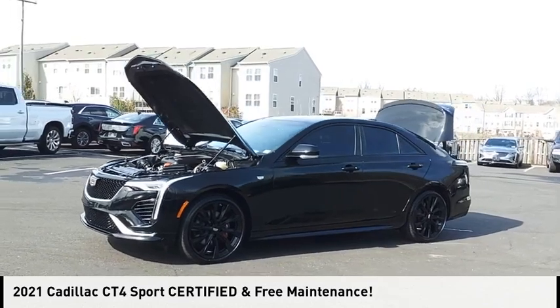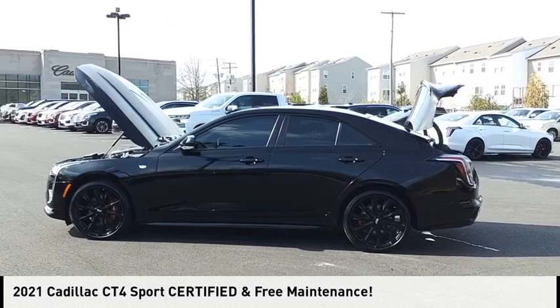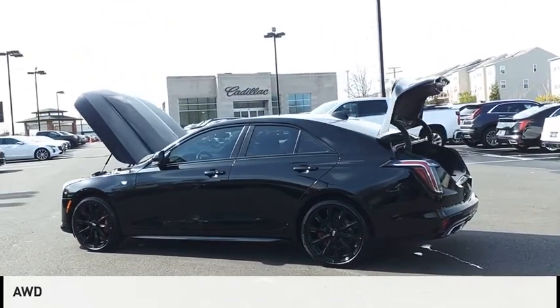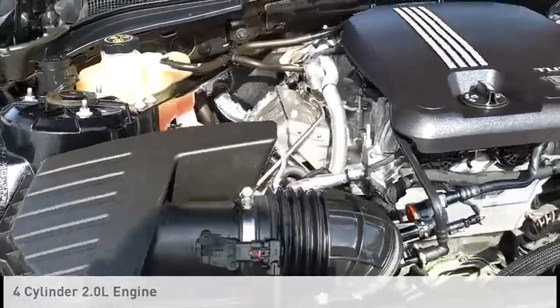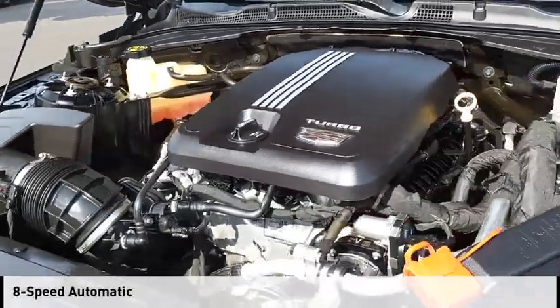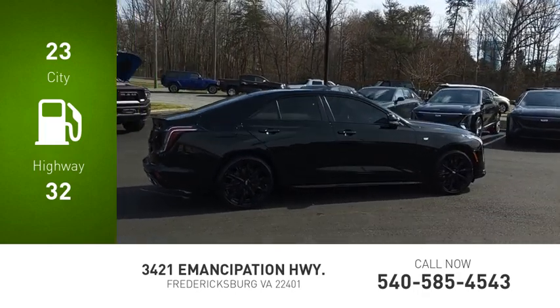Stop by and take a look at the 2021 Cadillac CT4. This vehicle is powered by an all-wheel drive, four-cylinder, 2.0 liter engine and comes with an eight-speed automatic transmission. Great fuel efficiency saves you money by requiring fewer trips to the gas station.